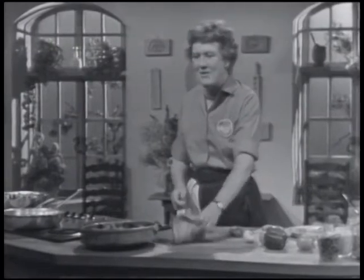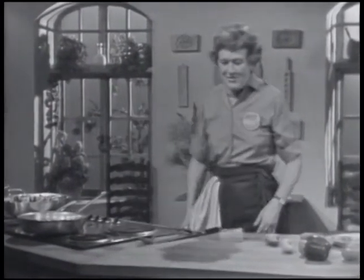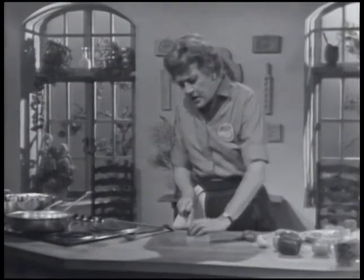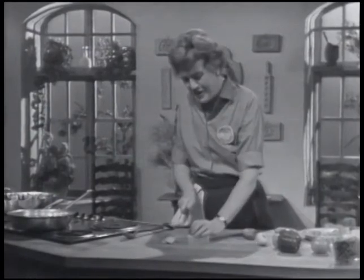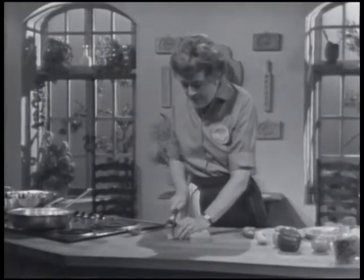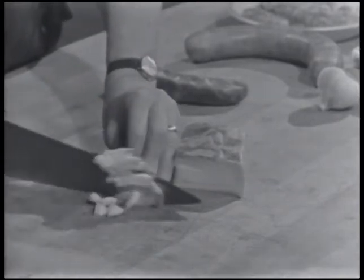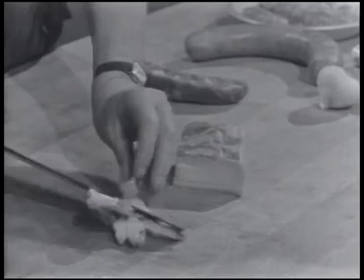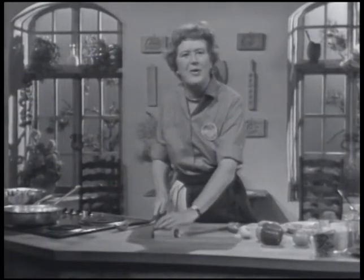Paella is one of those dishes that you can get in the most terrible arguments over. It's really worse than politics, if that could be possible. What it is is a great big rice dish that originated in Spain, and besides rice, it has all kinds of things in it to make it an enormous main course. About the only thing people agree upon in a paella is that it has rice in it — just like bouillabaisse has fish in it and cassoulet has beans in it. But as to what else goes in — fish, chicken, or meat — that's where the fur begins to fly.